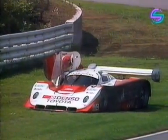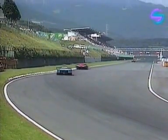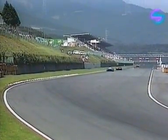That's the Ratzenberger Toyota out — it looks like engine trouble. That's a great shame for Roland Ratzenberger and very disappointing for Toyota, who led the race from the start. But that car is out and it looked like terminal engine problems there.